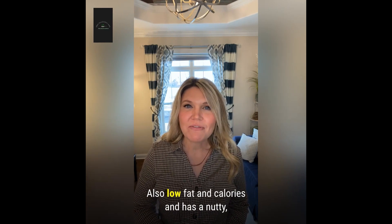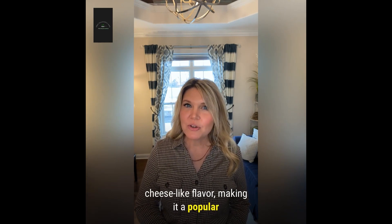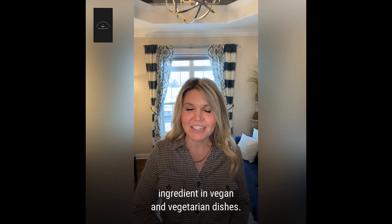It's also low in fat and calories and has a nutty, cheese-like flavor, making it a popular ingredient in vegan and vegetarian dishes.